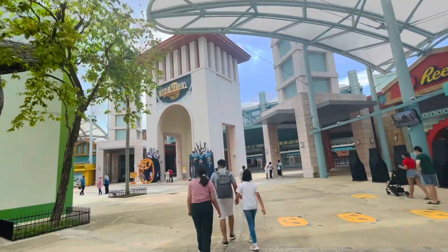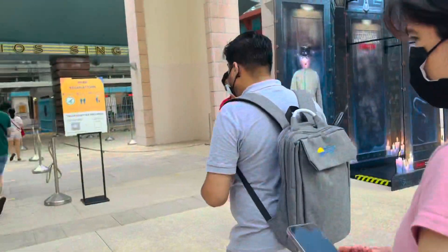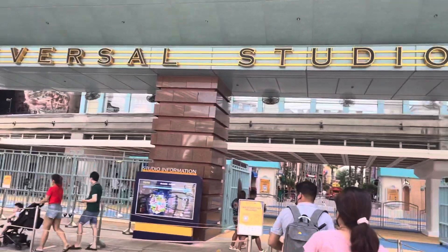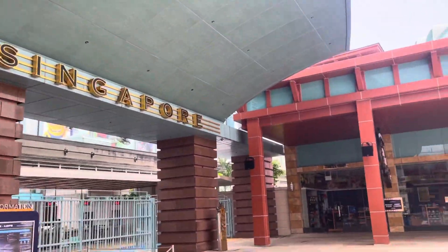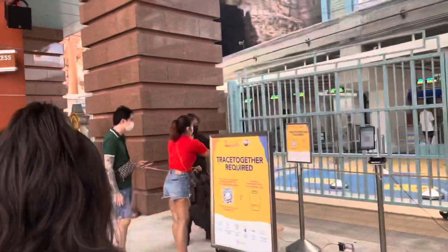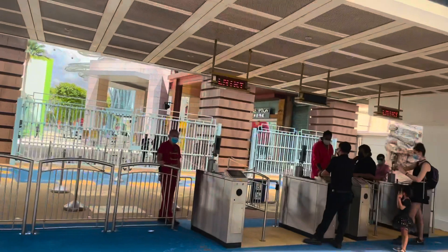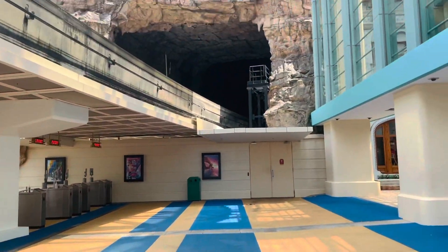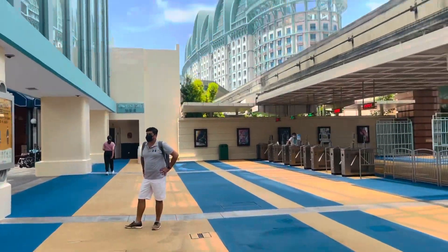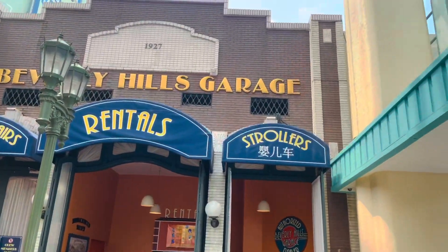The procedure is the same for all attraction points in Singapore — we need to book tickets online in advance. When entering the studio, show your ticket to the guard and do a security check-in. It's been four to five years since we came to Universal Studio. Earlier when we came as tourists, it used to be very crowded; now it looks quite deserted. As soon as you enter, there is a washroom area on the right side and rental service for wheelchairs and strollers.